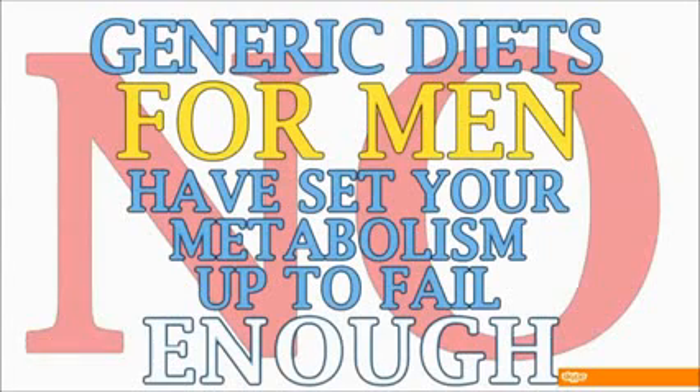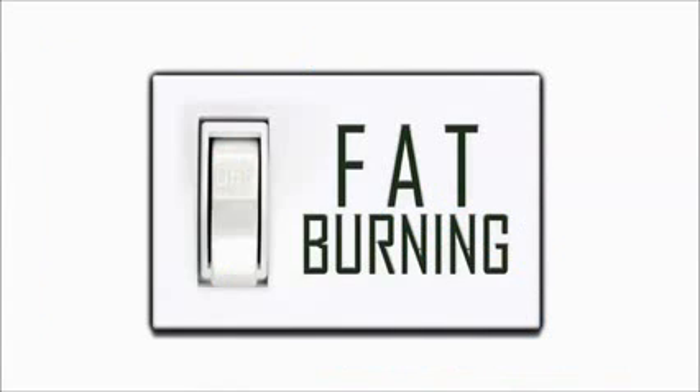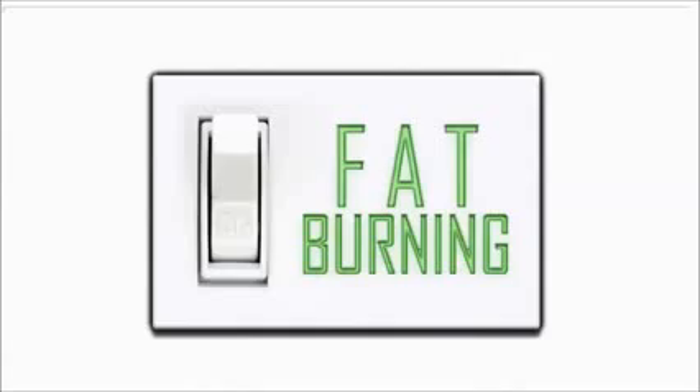No. Generic diets for men have set your metabolism up to fail enough. It's time for a solution that truly works with your female metabolism instead of against it. When your metabolism fat-burning switch is turned on using the Venus Factor strategies, proven and perfected with thousands of women just like you, you can expect the exact opposite experience of other diets.